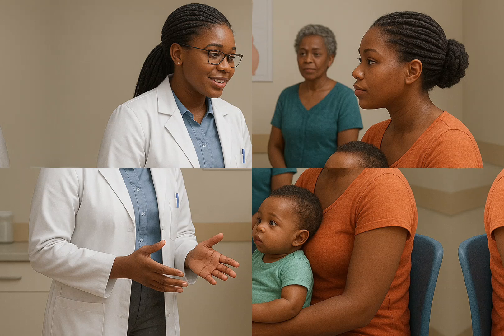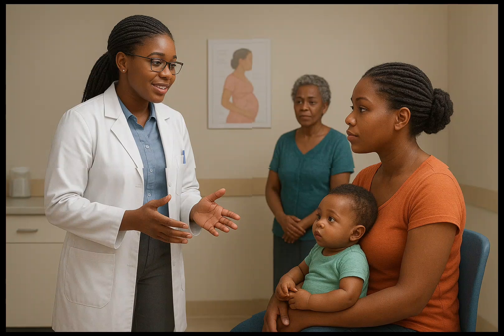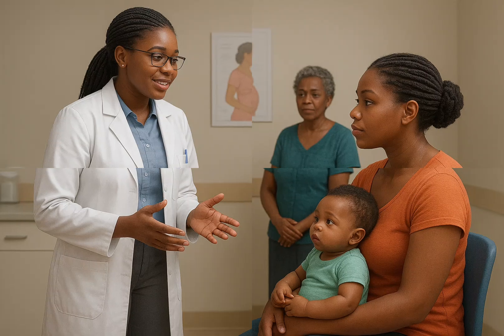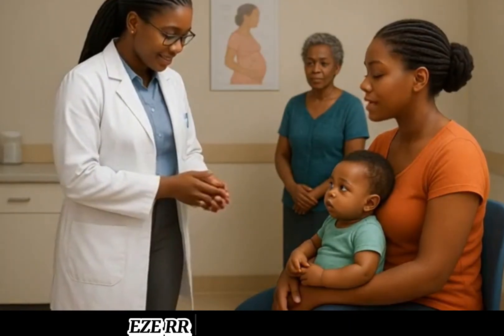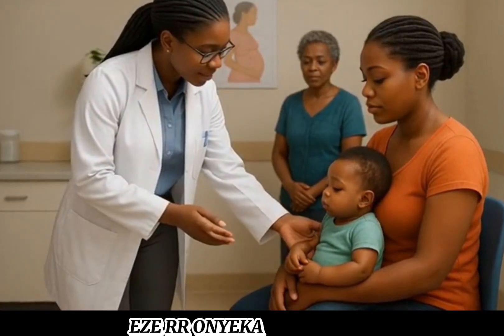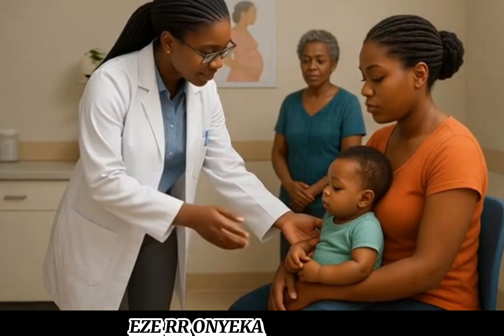Good morning, madam. I'm Linda, a community health student. How are you, and how is your baby doing today? We are fine, thank you. That's good to hear. Today is Kioma's 14-week visit, so we'll be giving her a few important vaccines to keep her protected from some serious diseases. I'll explain each one so you understand why we give it, how we give it, and what it does.